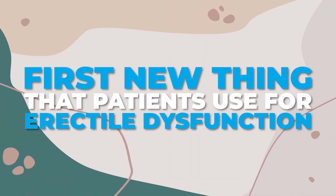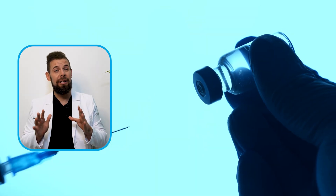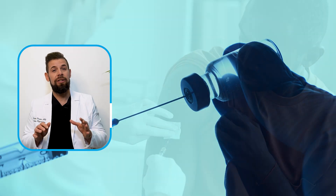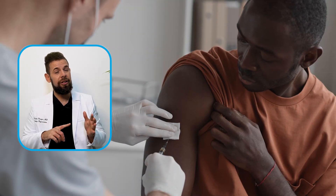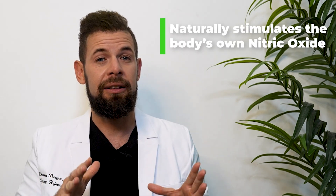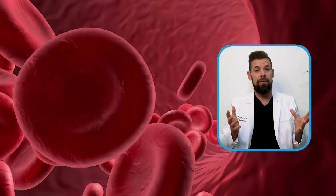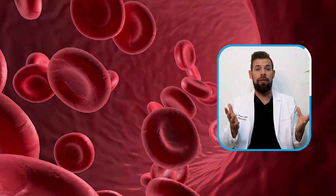What is the number one new thing that patients are using for ED? Well, this is a peptide called PT141. It can be administered in many different routes but the most common is a subcutaneous, or small injection under the skin. Many people like this because it naturally stimulates the body's own nitric oxide in the brain and may also help with libido. In doing this, it may also stimulate NO in the penis, which has been shown to cause erections through vasodilation, allowing more blood flow and allowing for firmer, longer erections.